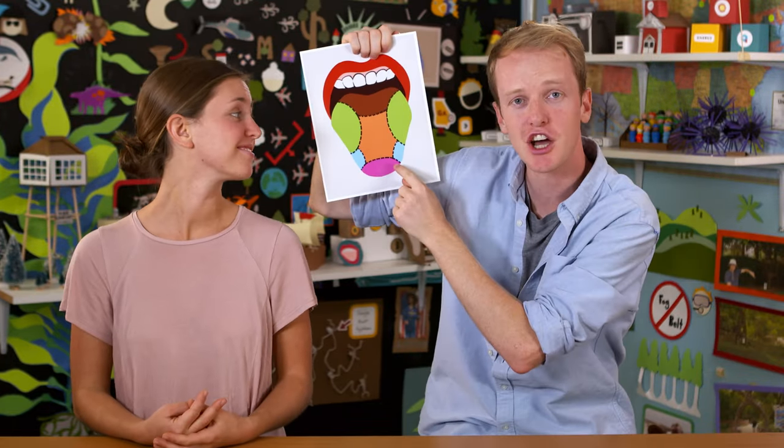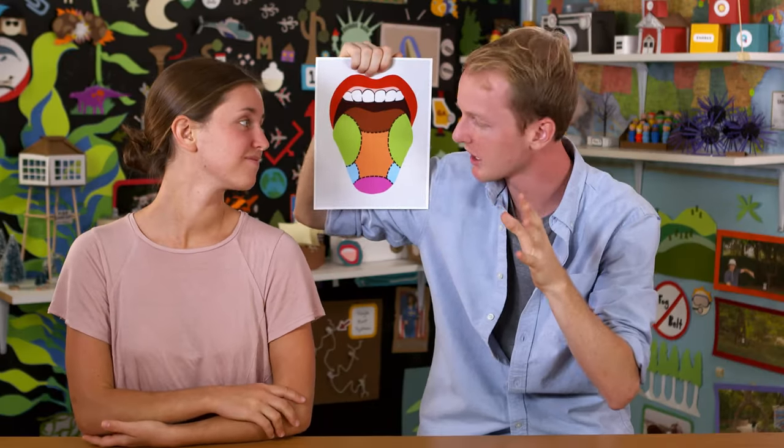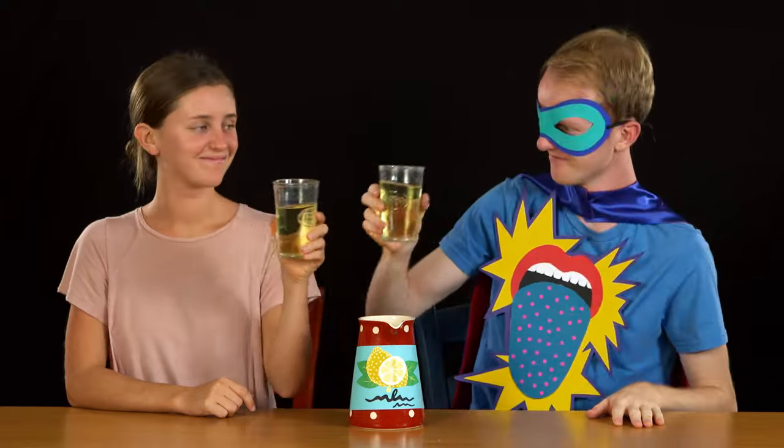You don't taste salty things on the bottom of your tongue and sour things on the side — you taste everything everywhere, because every taste bud has cells that recognize every basic taste. And most flavorists are super tasters — it's a real thing. The amount of taste buds in our mouths varies from person to person, but super tasters have more taste buds than average — like a lot more. So everything they taste is extreme. For example, if a super taster and a normal taster both drank the same sour lemonade, to the super taster it'd be incredibly sour — a flavor explosion!